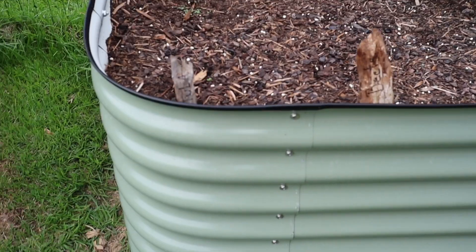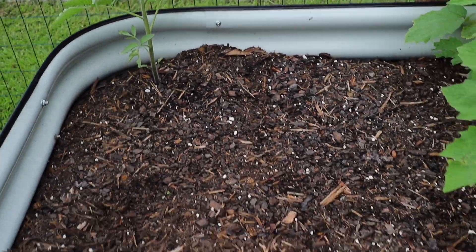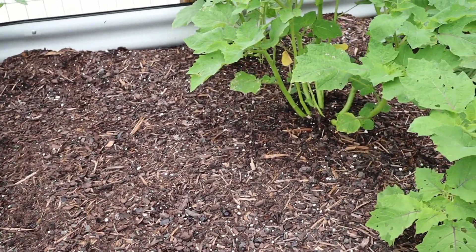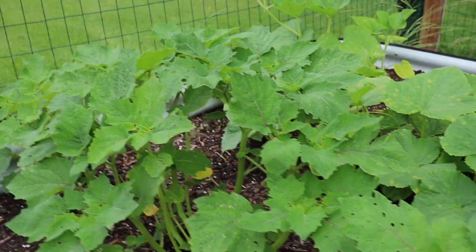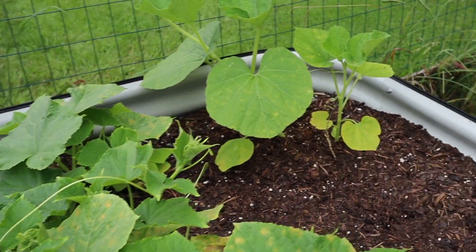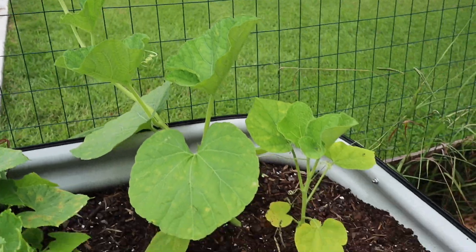Over here is another bed my wife is using. There's a black tomato — only one seemed to come up but it's doing well. She also has a row of beets, though I don't think these ones are growing — we'll keep watering and see. Here we have ground cherries, planted a little late so I'm not sure what we'll get. There's also a lemon cucumber doing well, and a lemon squash growing up along the fence. I don't know if we'll get anything from the squash this late in the year, but it would be awesome if we do.